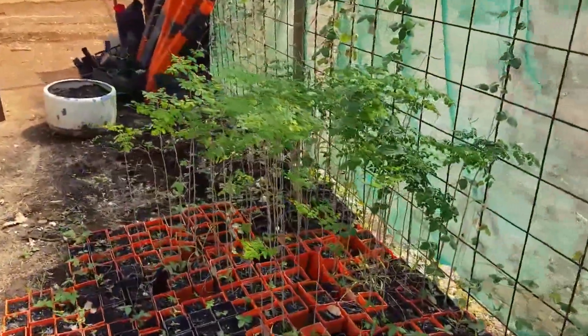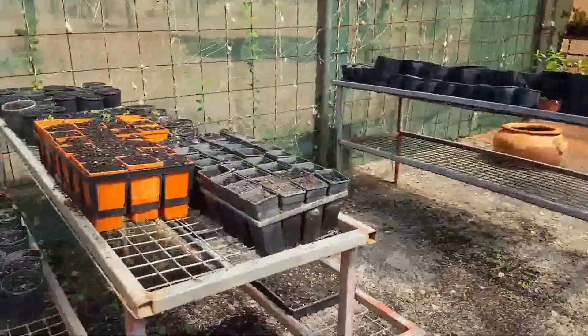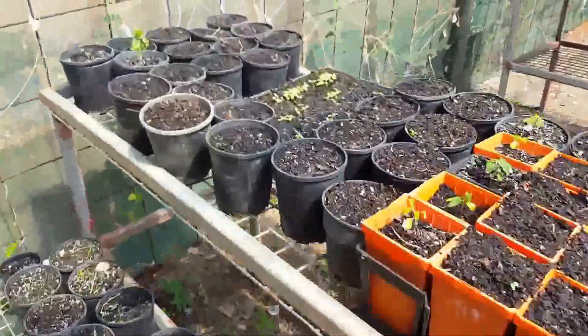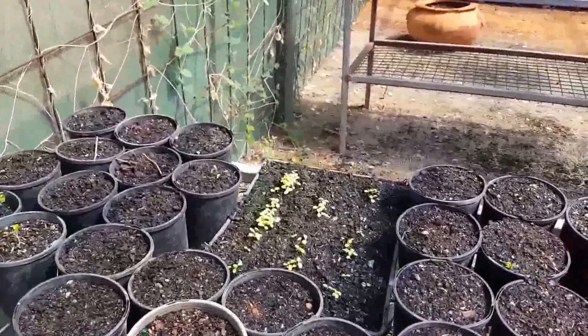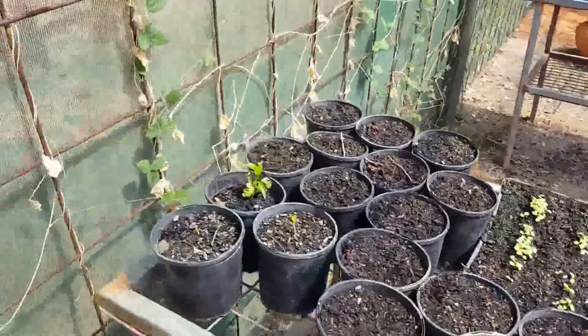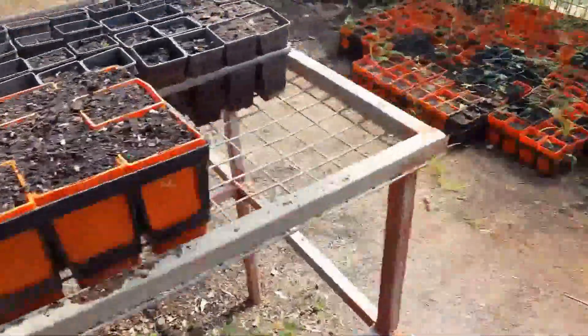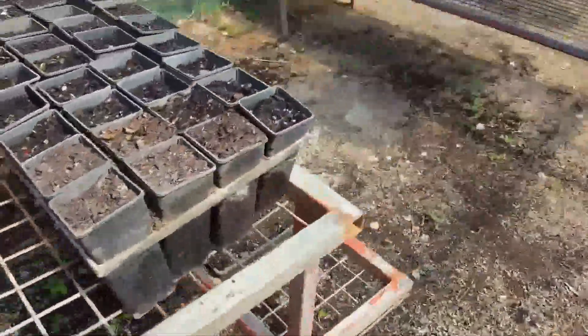Some more moringa seedlings there, and over here's the next batch of plants. There's some lettuce coming up, there's a boa tree, some pawpaws, tomatoes, and a few other things.